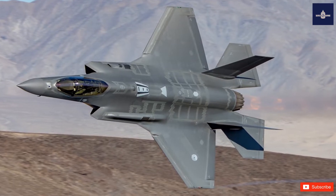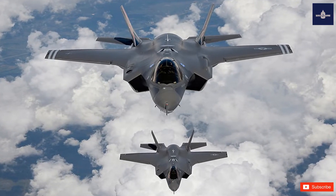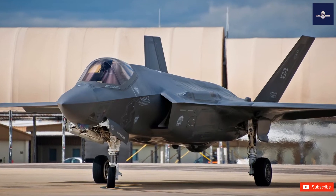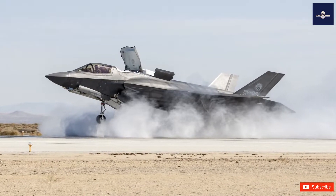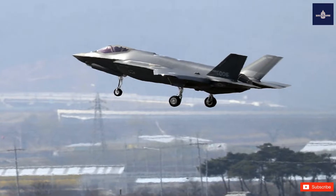The aircraft has three main variants: the conventional take-off and landing (CTOL) F-35A, the short take-off and vertical landing (STOVL) F-35B, and the carrier-based (CV/CATOBAR) F-35C.